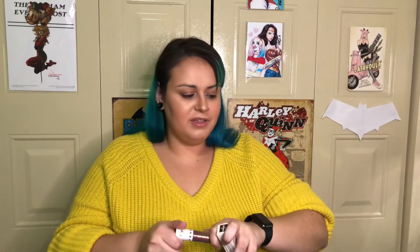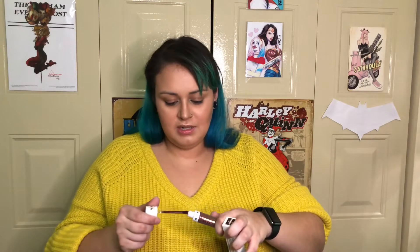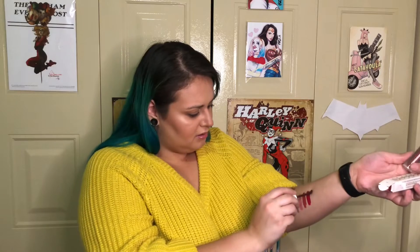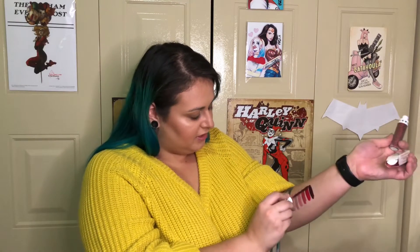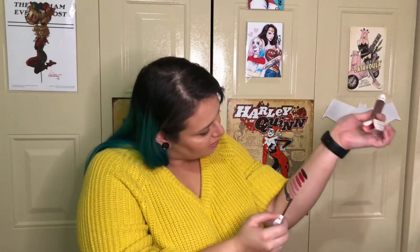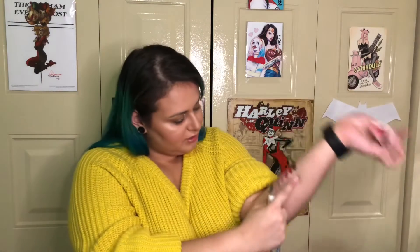Next up we have 'Triggered,' which is one of, if not the most dark color in the collection. Yeah, that is dark — oh I'm living! That's pretty. That's freaking gorgeous — it's like a really great plum.